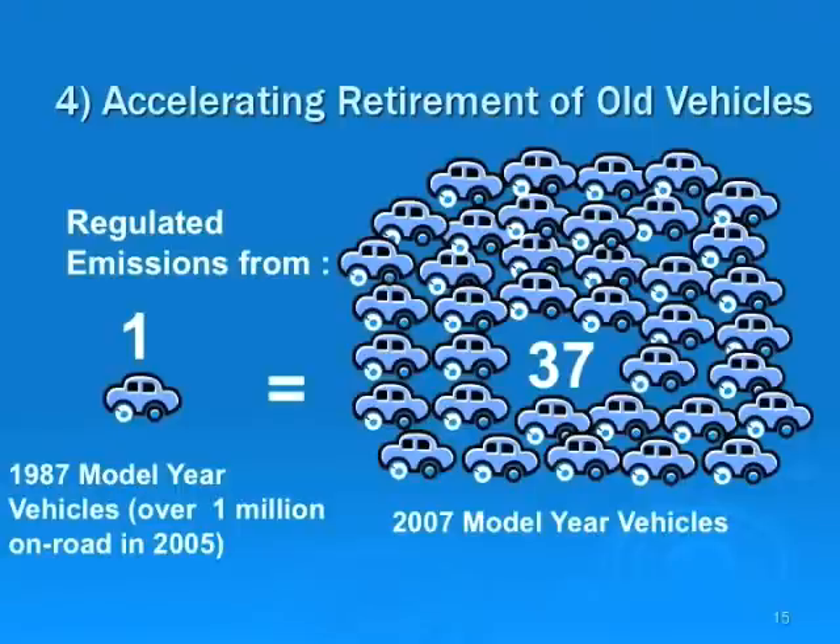This slide reiterates the point that older vehicles must be pulled from the road. There are over one million 1987 model year vehicles still on the road, and those individual vehicles produce 37 times the emissions of a new vehicle. Accelerating the retirement of these old vehicles is a huge part of Canada's future greenhouse gas reductions and reducing regulated emissions for smog.